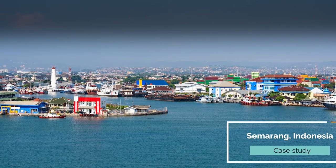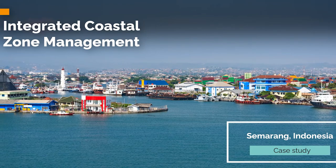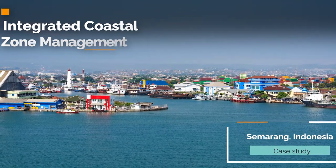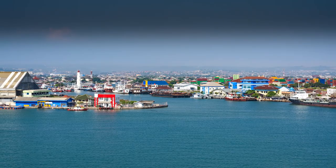In Semarang, central Java, Indonesia, integrated coastal zone management is being used to address disaster risks like coastal flooding, salinity, and land subsidence. In this area, various measures, including ecosystem-based measures, are being implemented to reduce flood risk with integrated approaches.